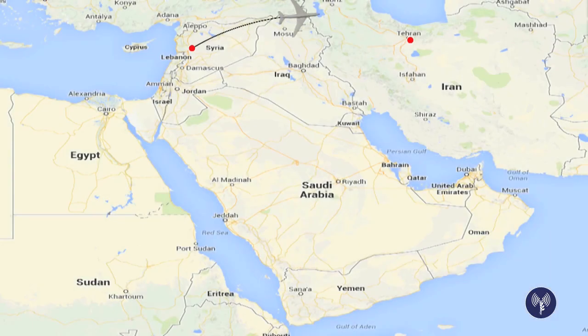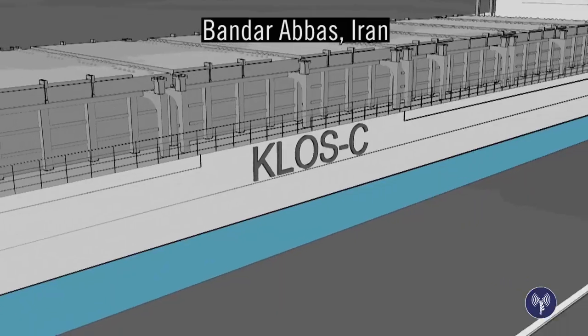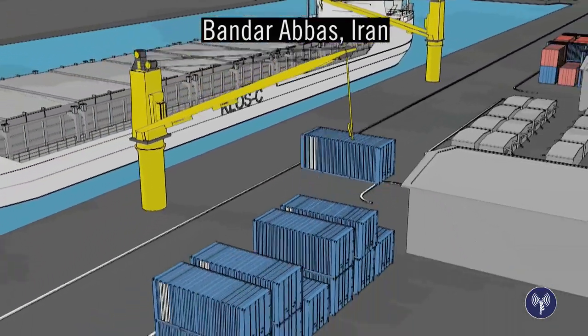The rockets were shipped from Syria to Iran. There, they were hidden in cargo crates among bags of cement, and secretly stashed aboard a civilian ship.